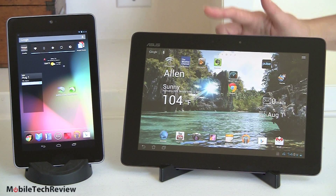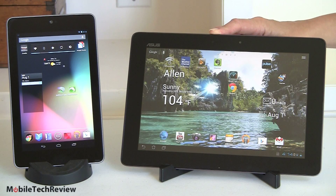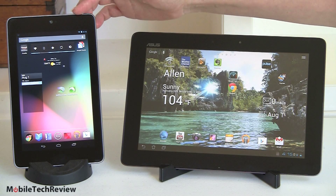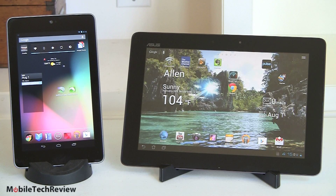Here we have the Nexus 7 and the Asus Transformer Pad Infinity TF700, two hot new Android tablets. This is going to be a short and sweet smackdown because, honestly, these guys are so different, and there are two big points of difference. One's the price — the Nexus 7 is designed to be an affordable tablet, the first affordable full-featured 7-inch Android tablet, at $199 for the 8GB and $249 for the 16GB. The Transformer Pad Infinity TF700 is $499 for the 32GB and $599 for the 64GB — a big divide in price. What's your budget?